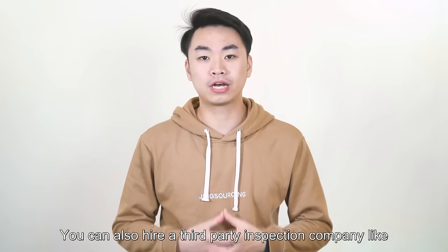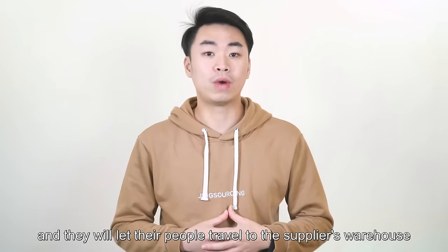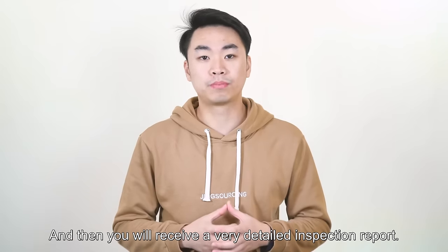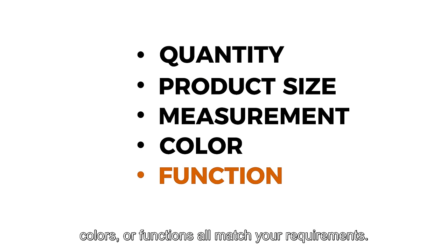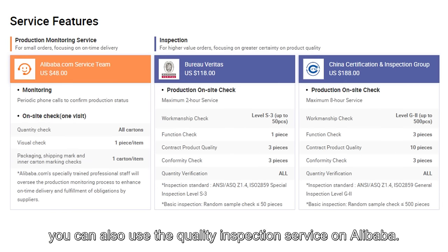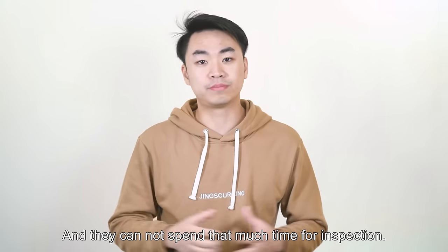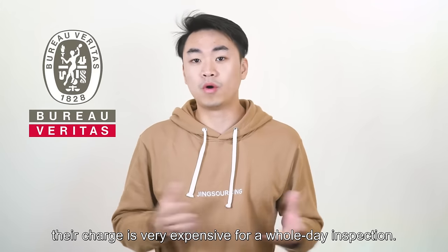You can also hire a third-party inspection company like SGS or Vtrust, and they will send their people to the supplier's warehouse to inspect quality. Usually it costs around $300 for one person for one day of inspection, and you will receive a very detailed inspection report covering quantity, product size, measurements, colors, and functions. If you think $300 is too expensive, you can also use Alibaba's quality inspection service for around $100. For world-famous inspection companies like Bureau Veritas, their charge is very expensive for a full-day inspection.